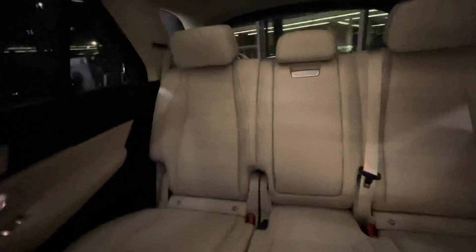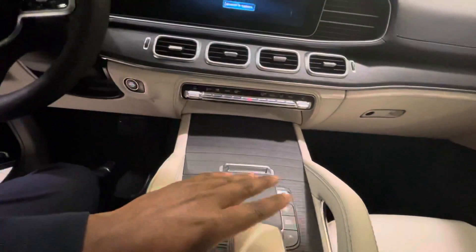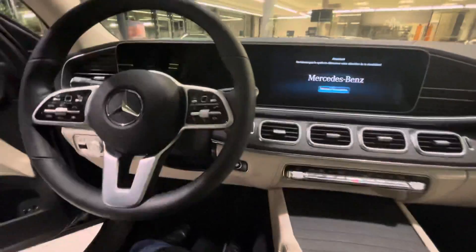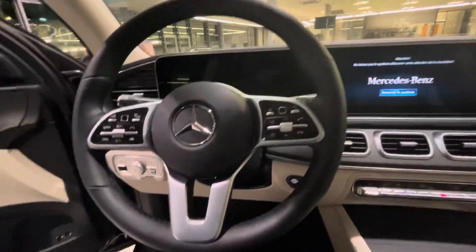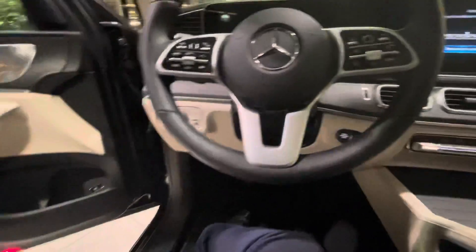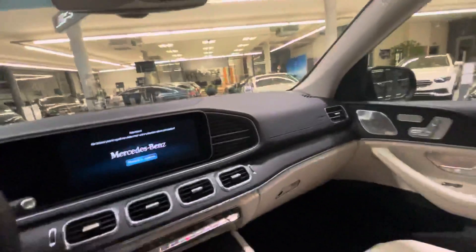It can take up to five people, including the driver. You can have an option to control here while driving or control it on the steering wheel. This is a beautiful car — I recommend this car.